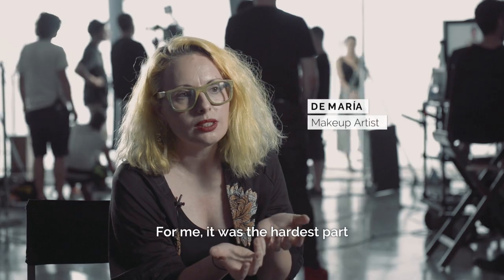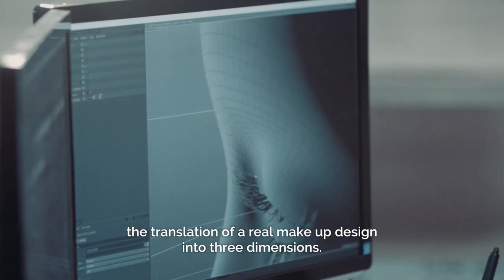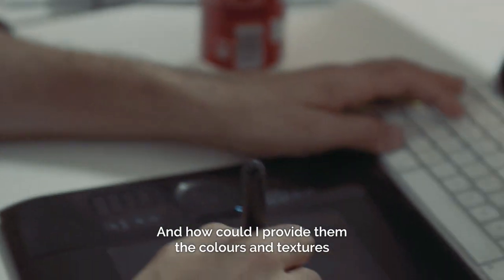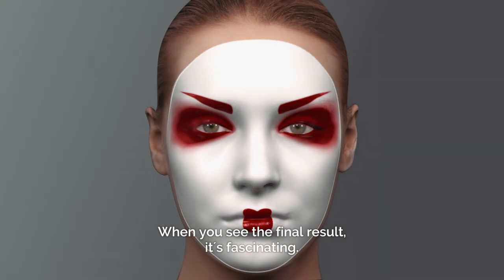To me, the most difficult part was the translation of a real makeup design to three dimensions, and how I could give them the color and the textures so that they could animate and give them life. When you see the result, it's amazing.